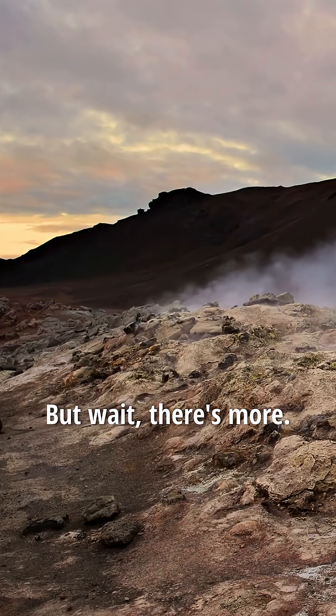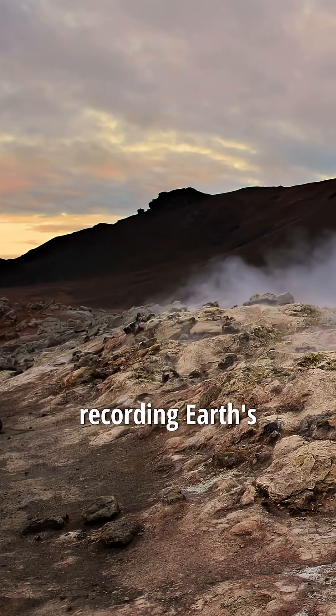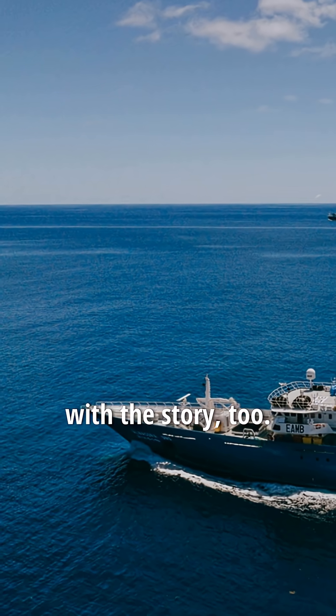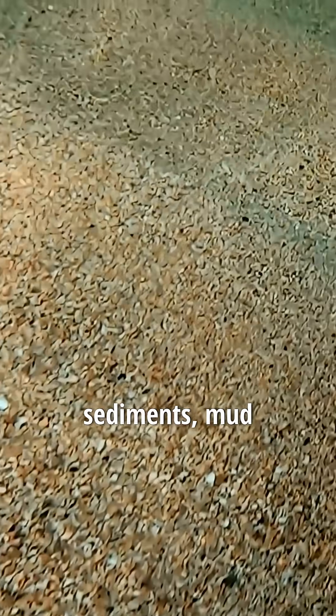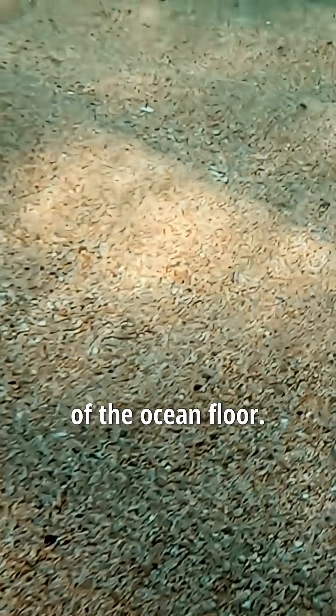But wait, there's more. As new rock oozes from spreading centers, it magnetizes, recording Earth's magnetic field like ancient cassette tapes. We read these stripes from ships, and they line up with the story too. And let's not forget sediments — mud raining down, building layers that get thicker the further you go from a spreading center, matching the age of the ocean floor.